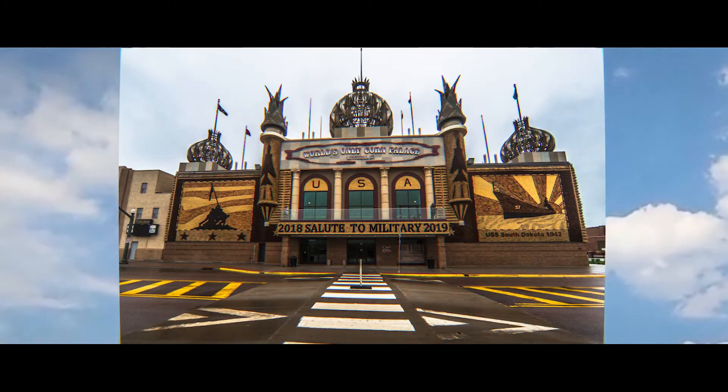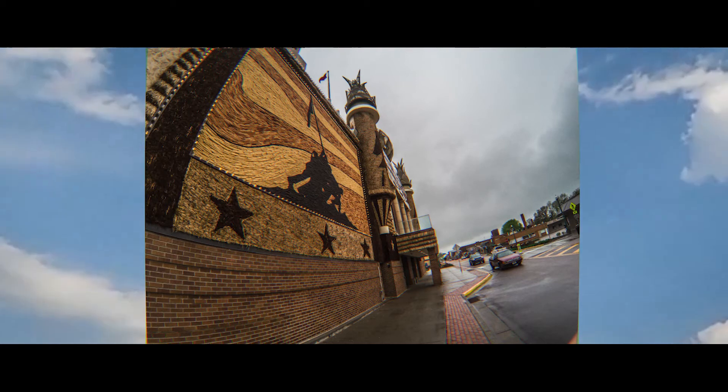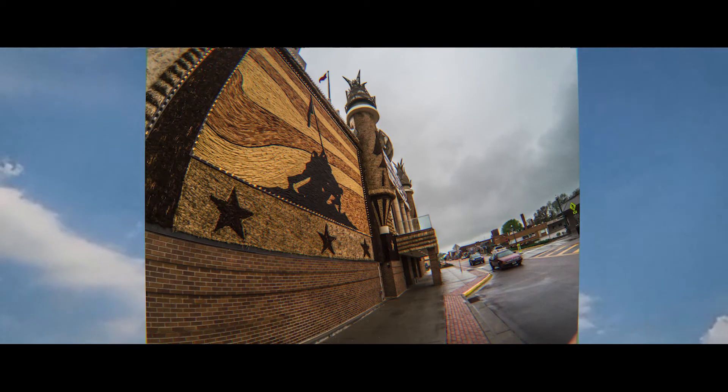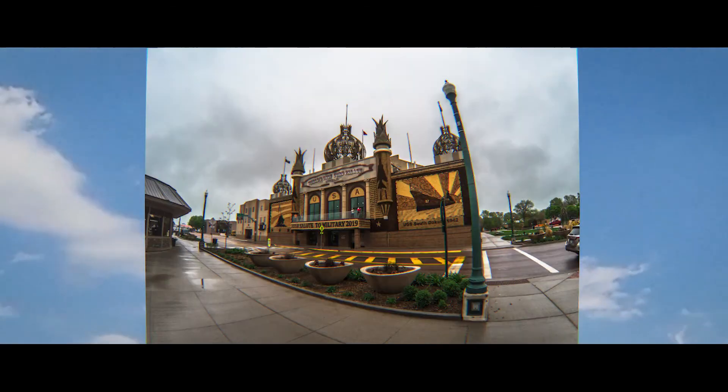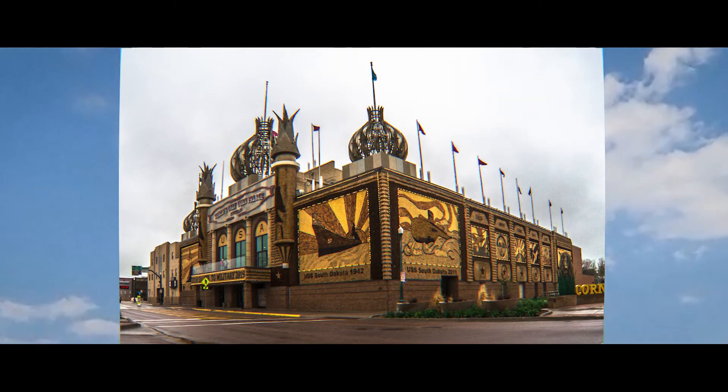Every year, the facing of the Corn Palace gets a new look as it is redecorated with naturally-colored corn, grains, and native grasses to make it the agricultural showplace of the world. The Corn Palace boasts the use of 12 different colors of corn to decorate it — they even have green corn!